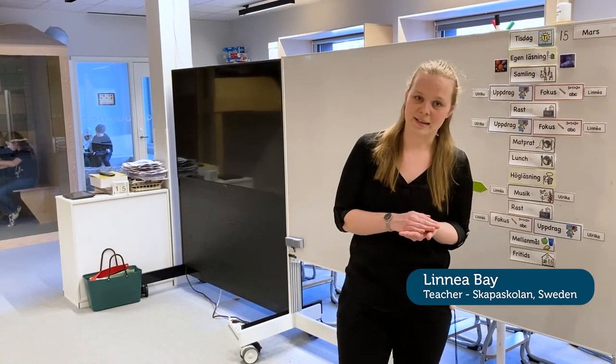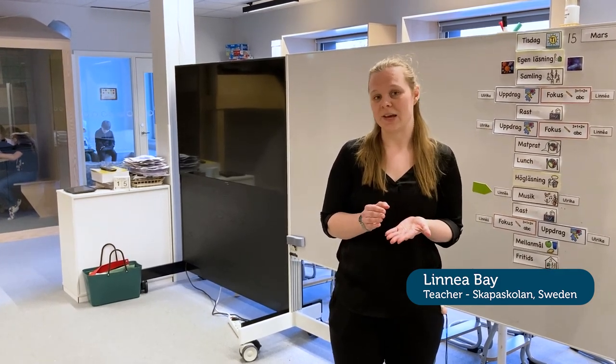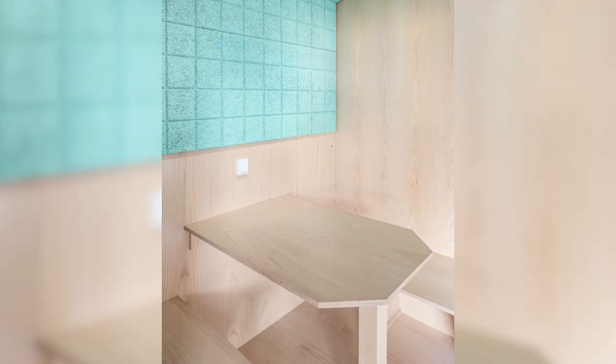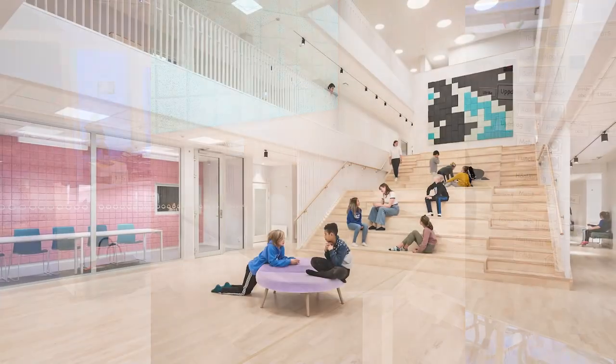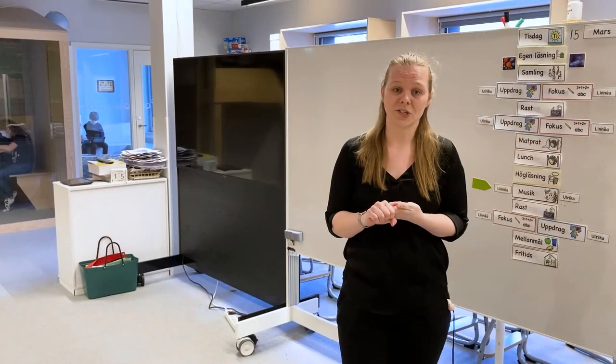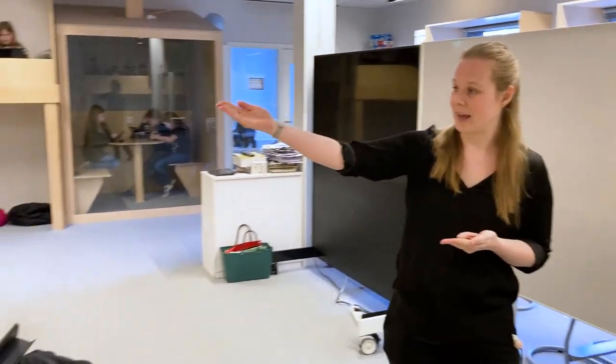So in a grade here at Skapa Skolan we have about 54 children, and during the day we mainly divide them into two groups, but we can also divide them into smaller groups or we can all be together — all 54 children — and that's mainly when we do morning assembly, storytime, show and tell, or other gatherings.